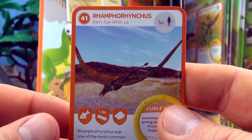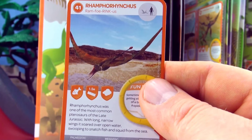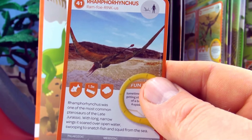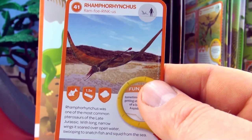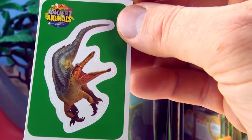Number 41, Ramphorhynchus. Ramphorhynchus was one of the most common pterosaurs of the late Jurassic. With long narrow wings, it soared over open water, swooping to snatch fish and squid from the sea. We already have Ramphorhynchus. Our sticker is Suchomimus.